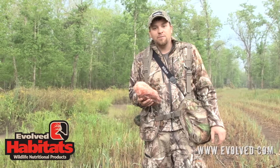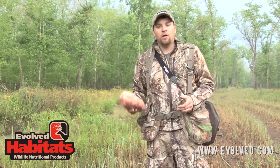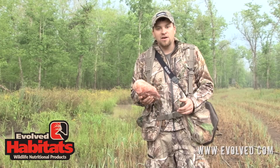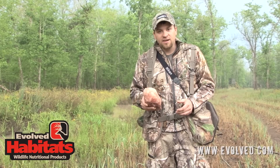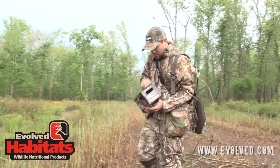Even though it is springtime, you've got to think about year-round deer nutrition — not just in the spring, not just in the fall. This is a 365-day ordeal that you need to take serious. And if you do, it can really pay dividends come fall. Picking a good site is key too.